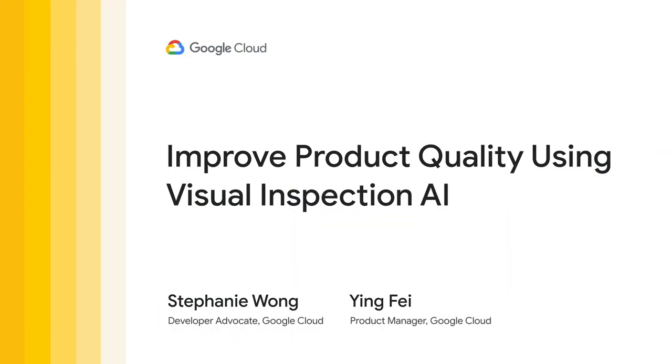Hi, I'm Stephanie, and today I'll show you how Google Cloud's visual inspection products can help you improve the efficiency of the manufacturing visual quality control processes.